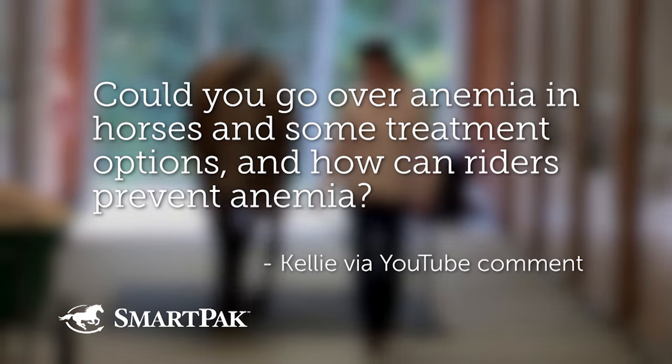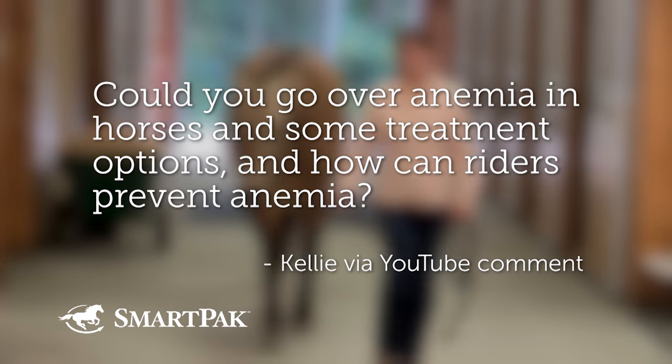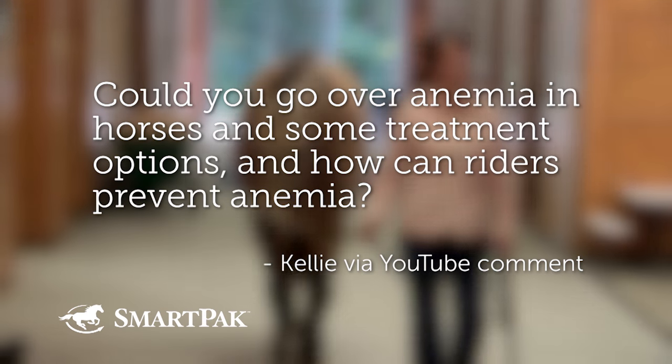Question two comes from Kelly, who commented on our Ask the Vet video on YouTube. Kelly is asking if you could go over anemia in horses, some treatment options, and how riders can help prevent anemia. It might be most helpful to start with: what is anemia? Anemia is a decrease in the number of red blood cells. Low iron, or iron deficiency, is not a common cause of anemia in horses as a species. Horses have a really elegant system of recycling their iron via their spleen when red blood cells get damaged or destroyed.